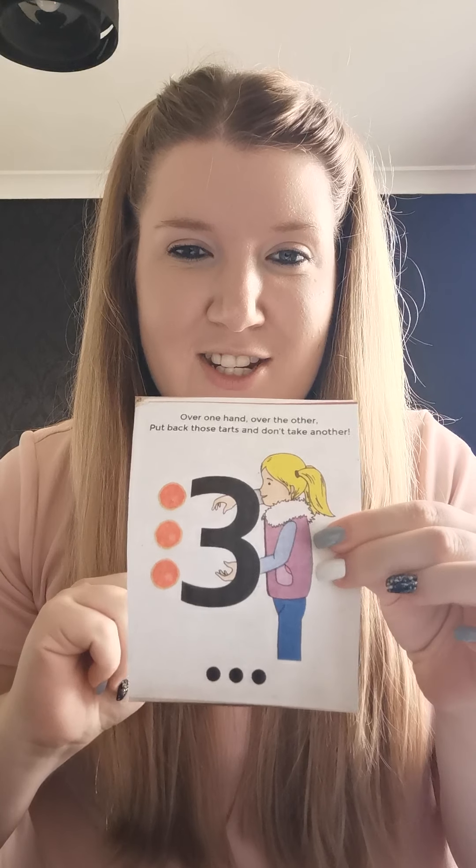Now we'll have one more go. I'm going to go even quicker. Are we ready? Four. One. Zero. Two. Five. Three. There she is — she was right at the end. Well done if you found her. Super.